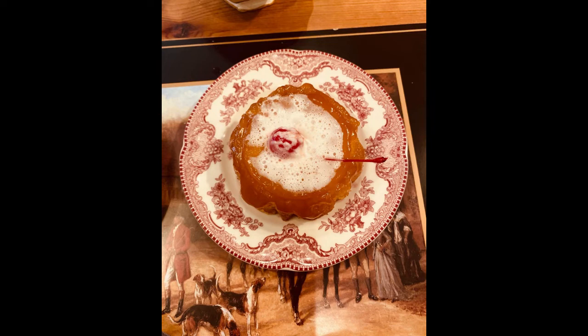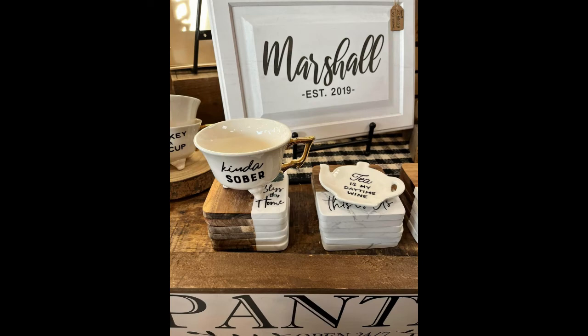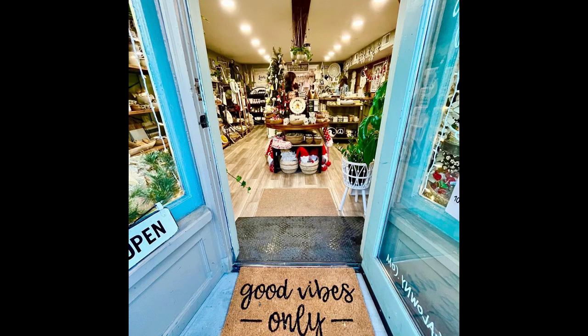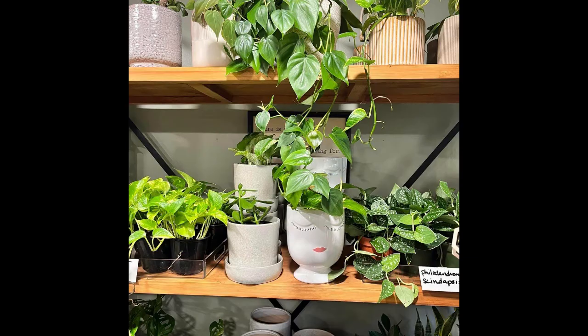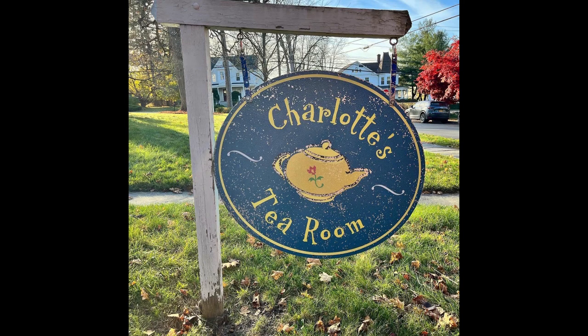I ordered the pineapple upside down cake and my friend ordered a brownie with vanilla ice cream. Overall, the experience was nice, their service was great, and we enjoyed our tea time. After we had tea we headed to the shops around the area and found some cute tea related items and an adorable plant shop, amongst other very nice boutique stores with unique gift items.